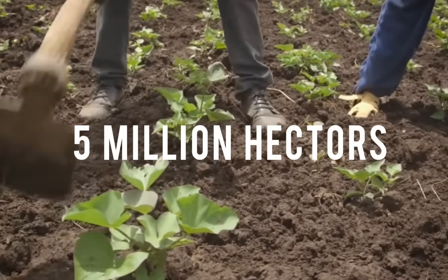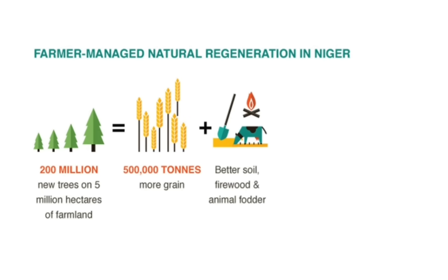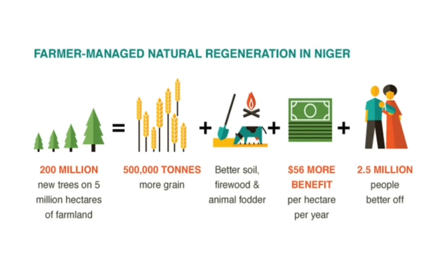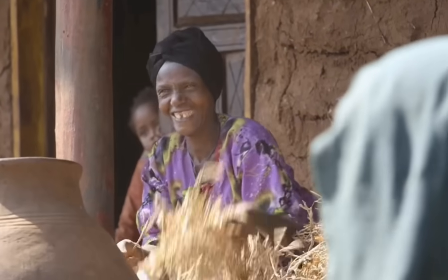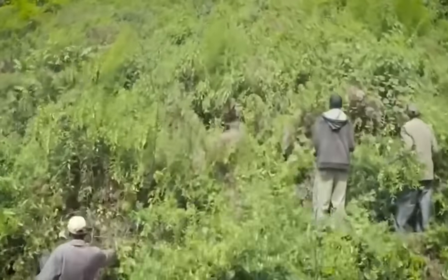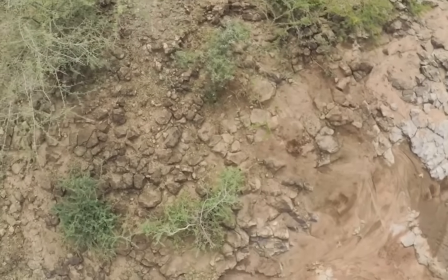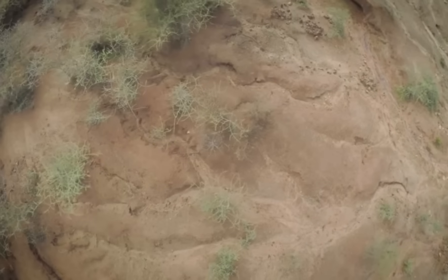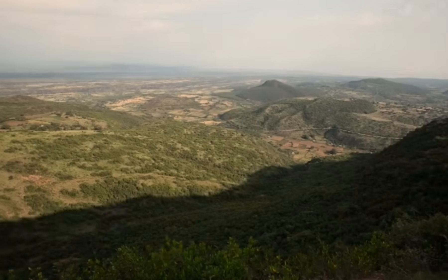One of the main regenerative initiatives restoring 5 million hectares of land in Niger is Farmer Managed Natural Regeneration, known as FMNR. FMNR is a low-cost land restoration technique used to combat poverty and hunger amongst poor subsistence farmers by increasing food and timber production and resilience to climate extremes. It increases the productivity and resilience of cropfields and pasture lands in the challenging growing conditions of Africa's Sahel, and is a technology that has proven amongst the most transformative of all.